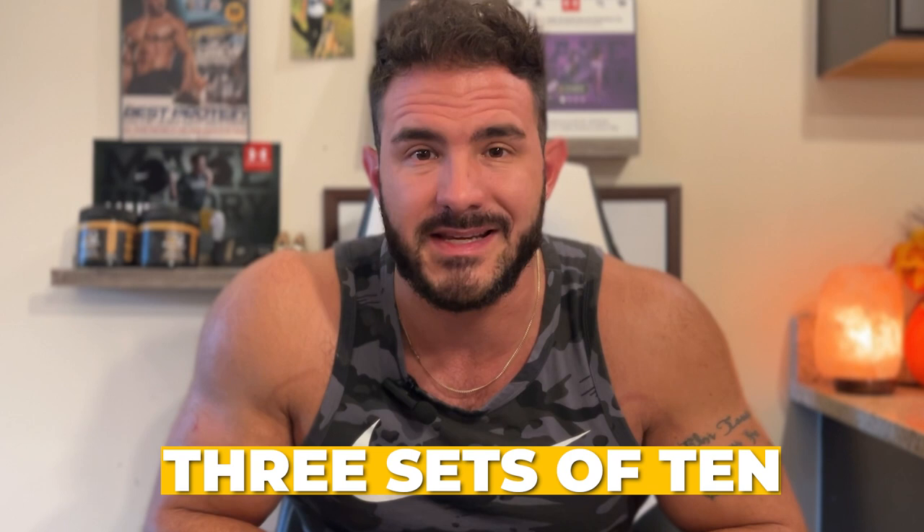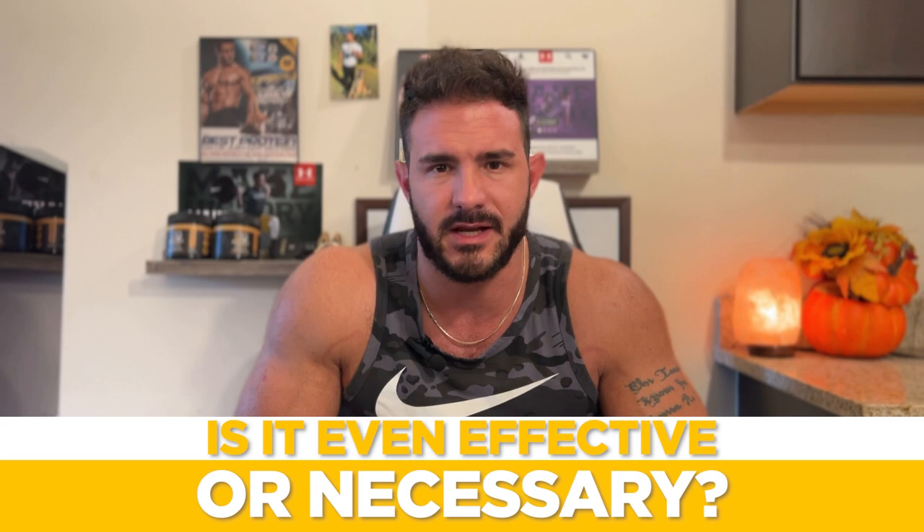The first time you ever went to the gym, what did you do? Almost certainly, it was three sets of 10. But do you even know where this comes from? And is it even effective or necessary? Well in today's video, I'm going to go over the history of where three sets of 10 actually comes from and whether or not it's effective, or if you should even be doing three sets of 10.